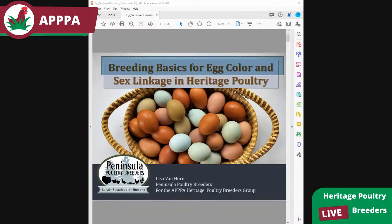Welcome to the Heritage Poultry Breeding live stream. I'm your host Mike Badger. For those watching the replay, this will be a presentation on egg color and creating sex links in heritage poultry. Lisa will guide us through what we need to know to make those things happen using standard-bred breeds. Remember: the live portion is presentation first, Q&A second half.